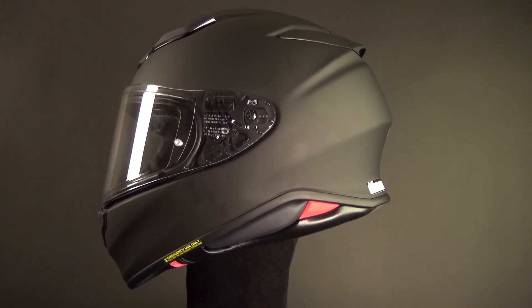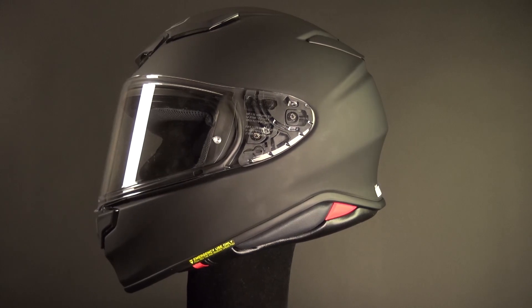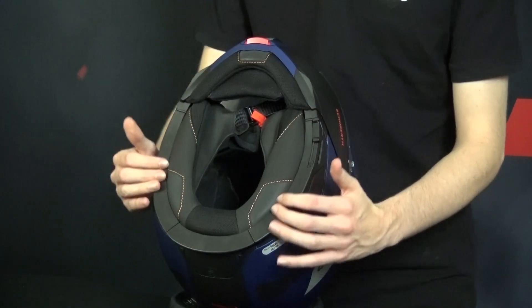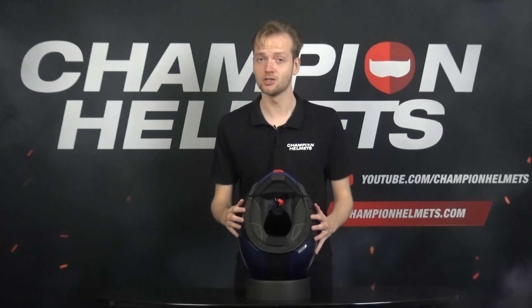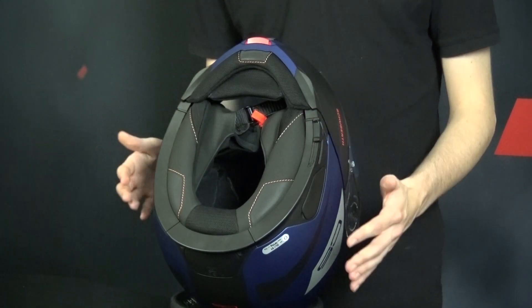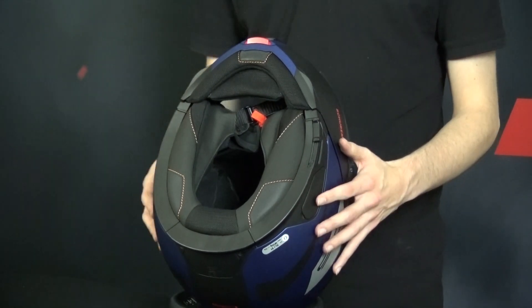We've covered the protection of the entire head and you might be wondering whether there would be too much pressure and strain on your neck. Well, you don't have to worry about that at all. The neck roll at the bottom provides additional cushioning, support, and comfort, enhancing the overall fit of the helmet. It also reduces wind noise and turbulence while maintaining a secure and comfortable fit for long riding periods.